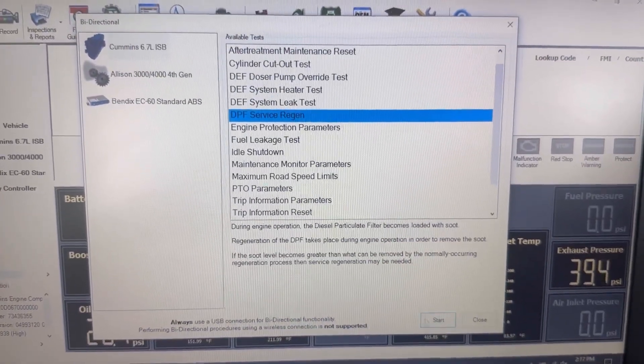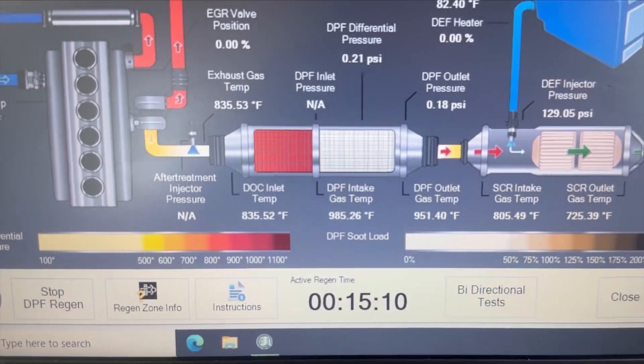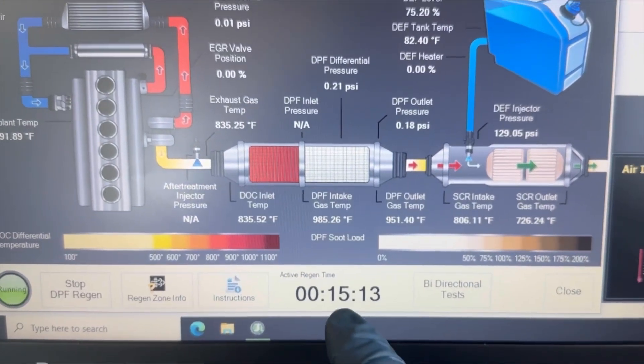Lastly, I'm going to run a regen, then road test it. No other problems — I'll release the unit. That's going to be it for this video, guys. Hope you enjoyed it, hope it was helpful. Catch you on the next one.